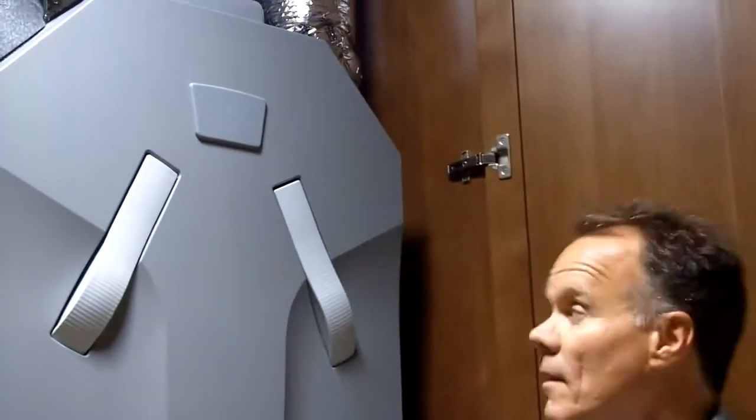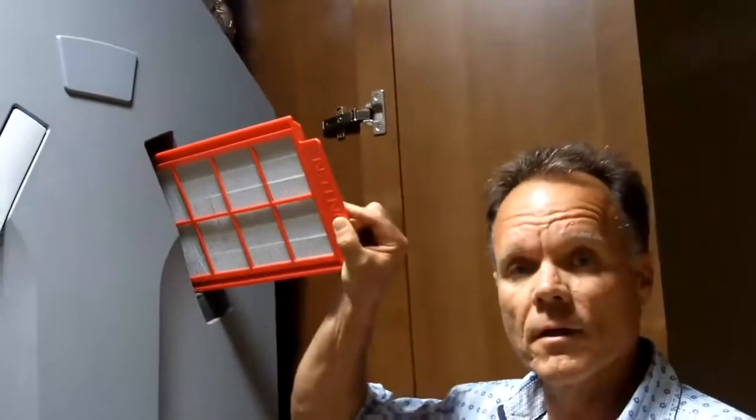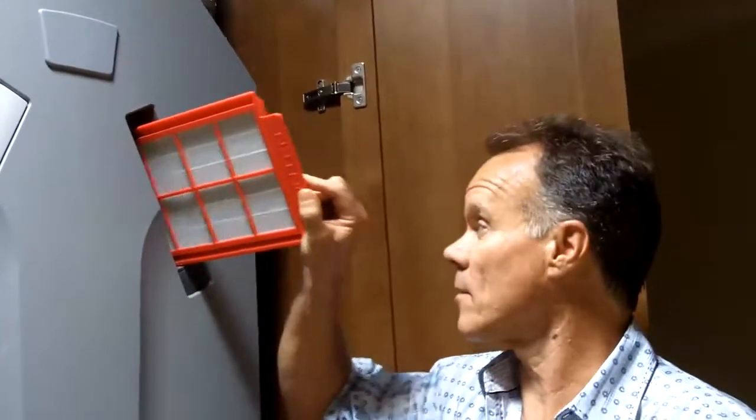This is a Zender heat recovery ventilator. All incoming air into the house is filtered through a MERV 13 filter, so all the air is clean and free of any pollens or debris.